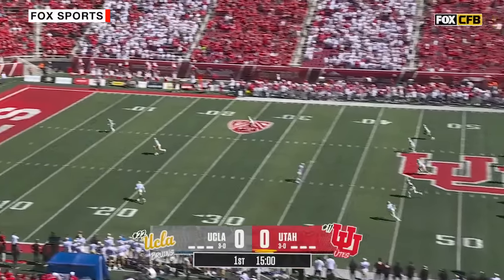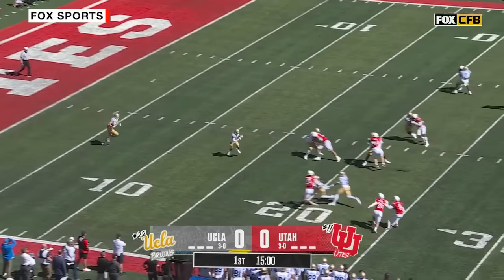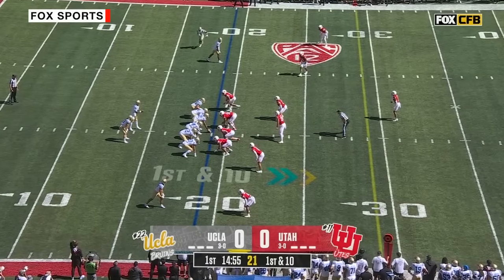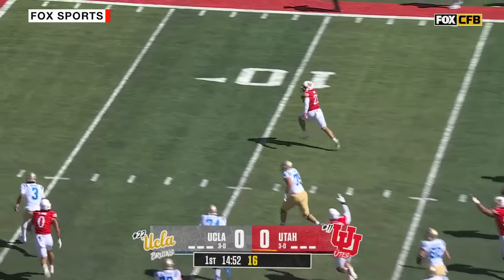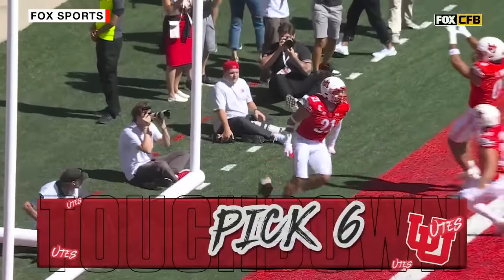Chase Carter kicks it away. UCLA will have it first. Colson Yankoff on the return from the goal line — he doesn't even get to the 20-yard line. He will try to be the first true freshman quarterback to win here since 2016. His first throw is intercepted. It's going the other way. Karen A. Reid — what a start.